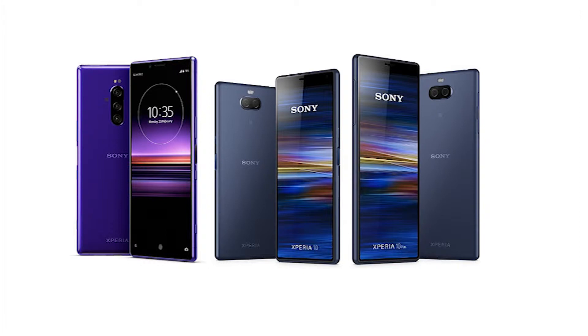The Xperia One has three cameras in the back: a 12MP f/1.6 with 5-axis optical image stabilization, a 12MP f/2.4 52mm telephoto with dual-pixel phase detection and 2x optical zoom with 5-axis OIS, and a third 12MP f/2.4 16mm ultra-wide. That is a monster camera module right there.